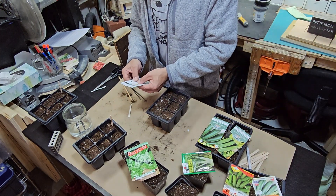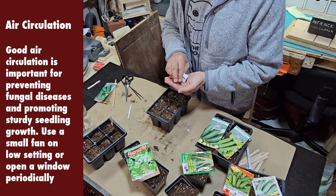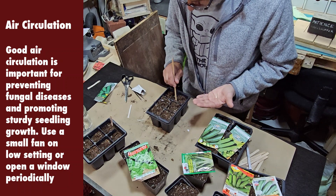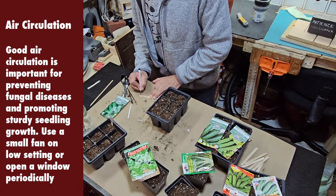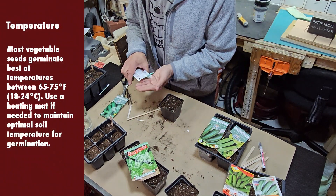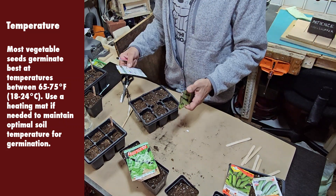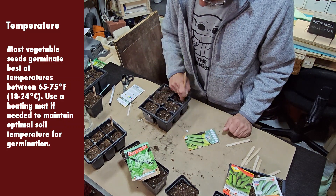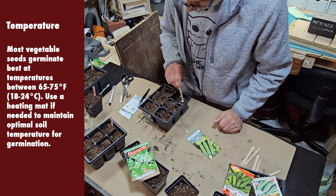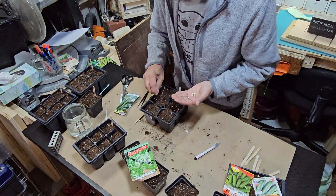I keep my window open quite often. When I don't, I have a little fan that I keep on 15 to 20 minutes a day just for some air circulation. You don't need to keep it on 24 hours a day — just to move the air around a bit, as the seeds want some fresh air. Most vegetable seeds germinate best at temperatures between 65 to 75 degrees Fahrenheit, or 18 to 24 degrees Celsius. Use a heating mat if needed to maintain optimal soil temperature for germination. I don't use a heating mat; I do have a mini heater in the workshop if it gets a little cool.